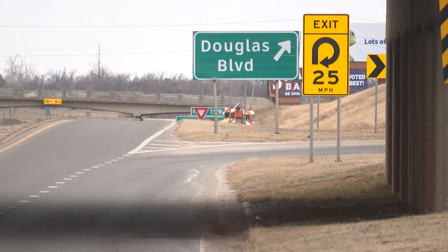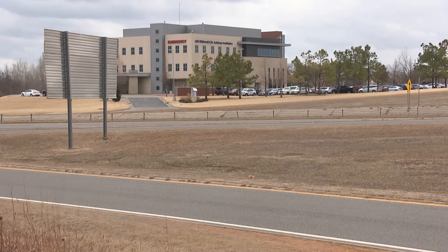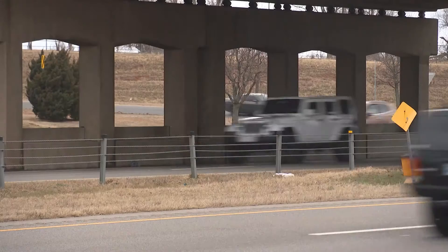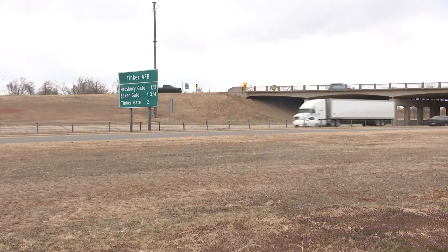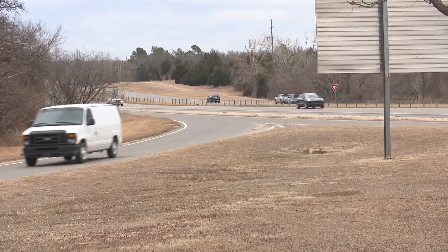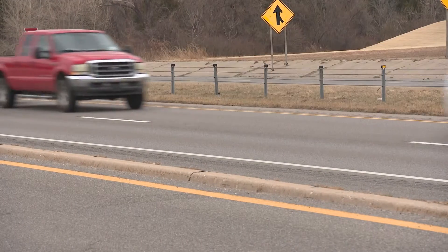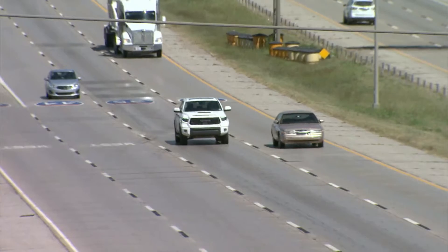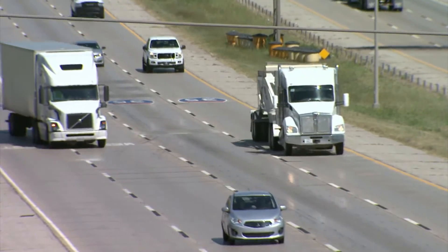Those bridges are at Sooner Road, Southeast 15th Street, and Sunny Lane. At I-40 and Douglas Boulevard in Oklahoma City, ODOT is using $51 million in federal grant money to improve the I-40 corridor as part of a $114 million project. "We're widening I-40 to six lanes from basically I-35 to the Oklahoma County line, so motorists coming in from Shawnee will have a much improved commute. One significant thing motorists will notice is this will be rebuilt as a single-point urban interchange — the fourth SPUI in the state. It'll be a very wide interchange designed to help move trucking traffic through the area faster."